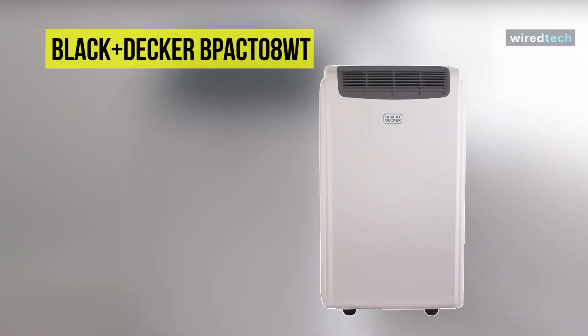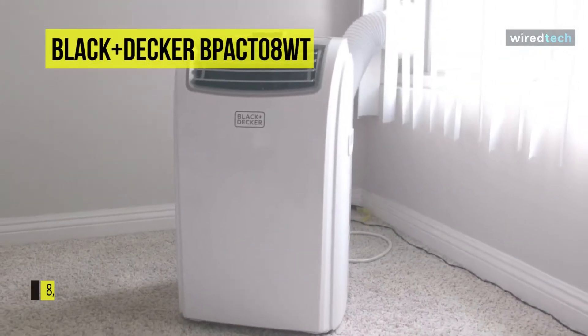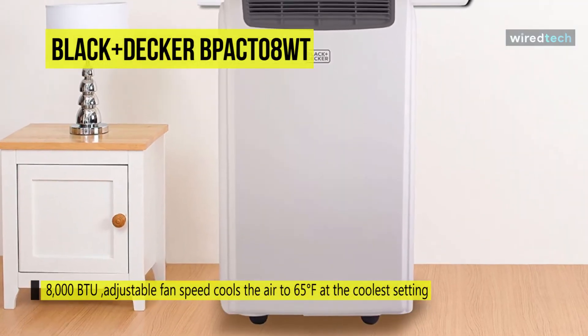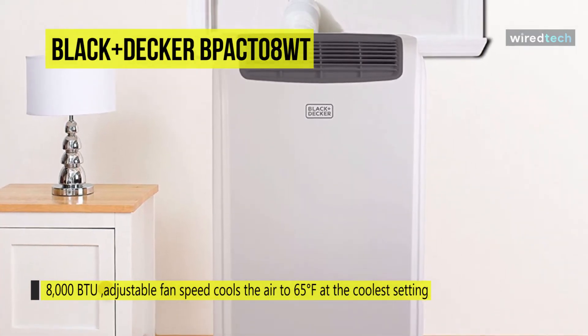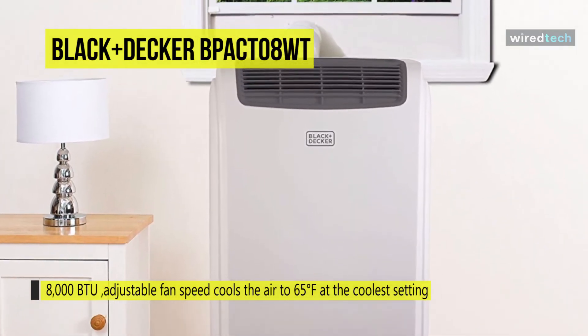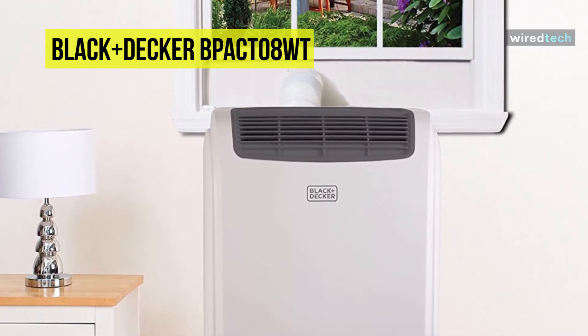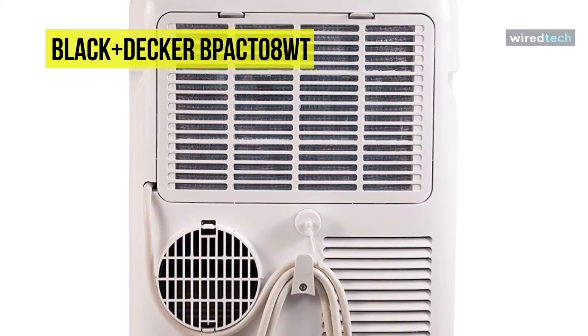Next is the Black & Decker BPAC-T08WT. This Black & Decker portable air conditioner comes with a cooling power of about 8,000 BTU, making it suitable for a floor area of up to 300 square feet. It is a compact air conditioning unit that has a dehumidifier, fan, and a 5-inch threaded exhaust hose. For performance, it has different cooling, fanning, and dehumidifying modes.